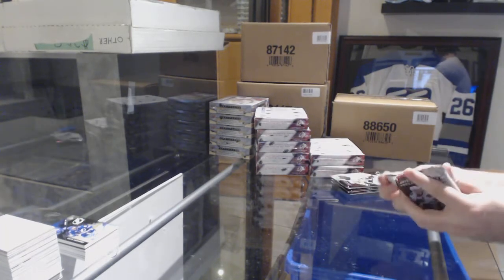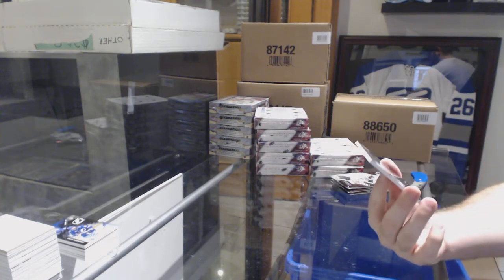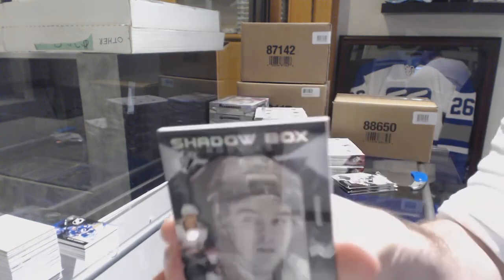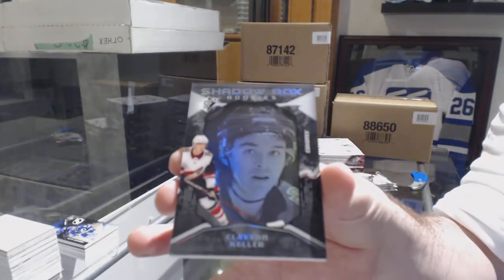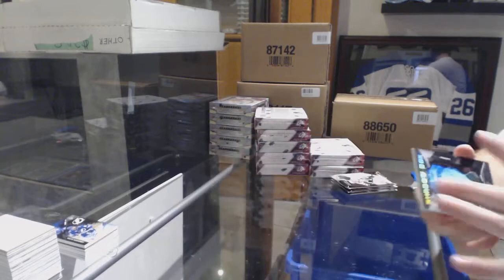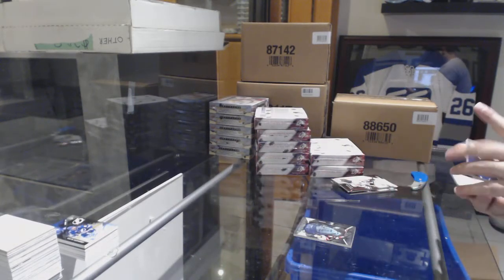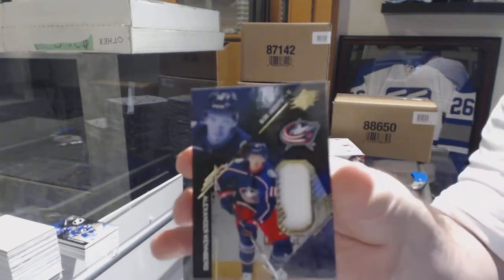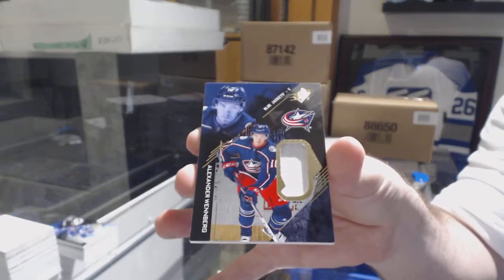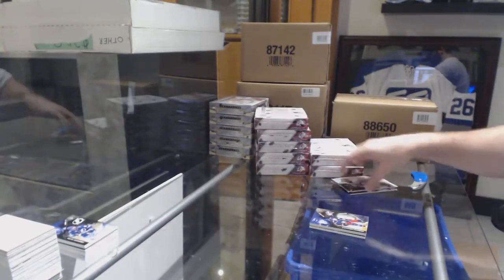For the Coyotes, shadow box rookie numbered to 298, Clayton Keller — it's a nice shadow box. For the Blue Jackets, Alex Wennberg base jersey.